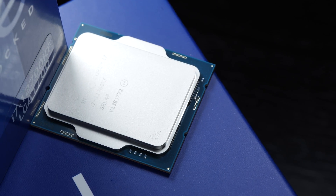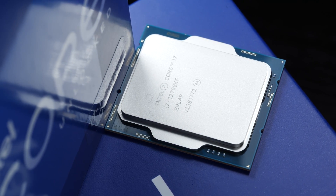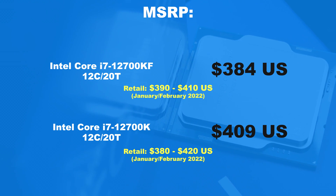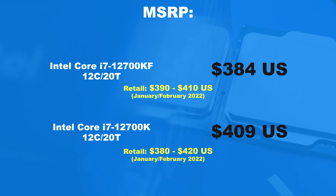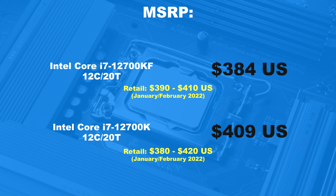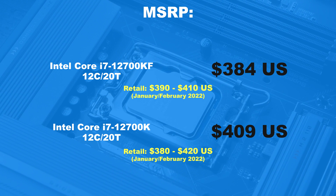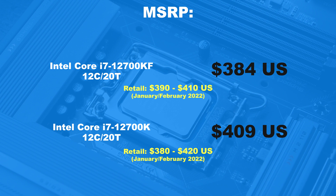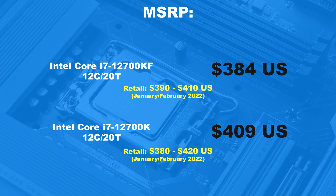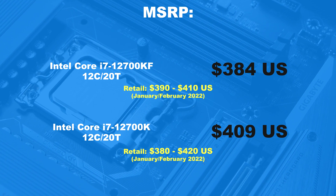So what's the price situation currently looking like? According to the MSRP — the manufacturer's suggested retail price — one has to shell out $384 US dollars for the i7-12700KF, which would be about $390 to $410 in retail. The more common 12700K model, on the other hand, should go for $409 according to the MSRP, and goes for $380 to $420 at retail price.